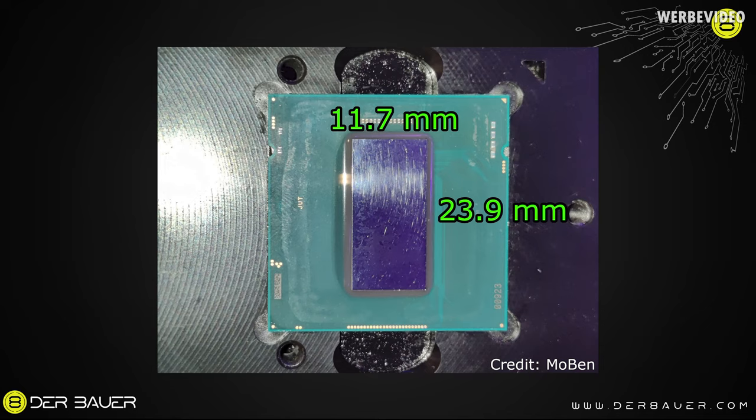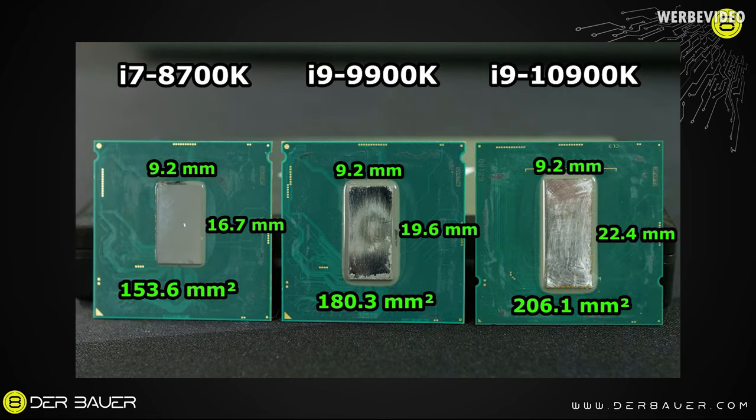The die measures 11.7 × 23.9 millimeters, which equals a die size of 280 square millimeters. That is particularly interesting because the 10900K, which has 10 cores, only features 206 square millimeters. That means the 11900K has a larger die by 34% — while it has two cores less. That is quite interesting.